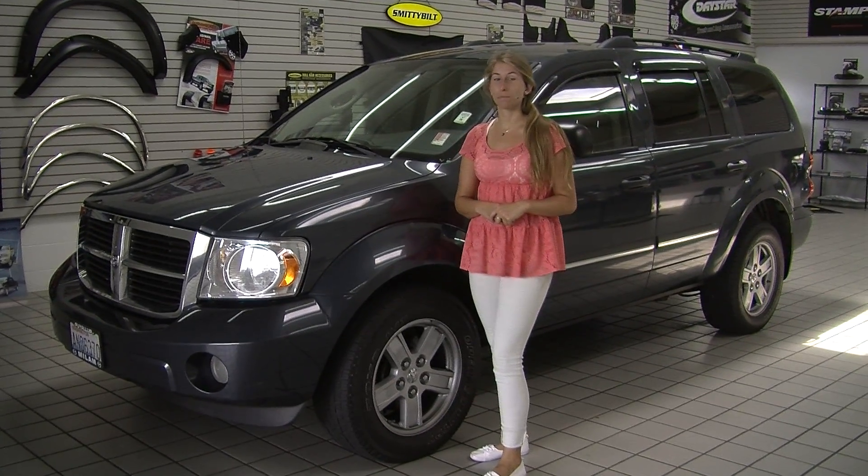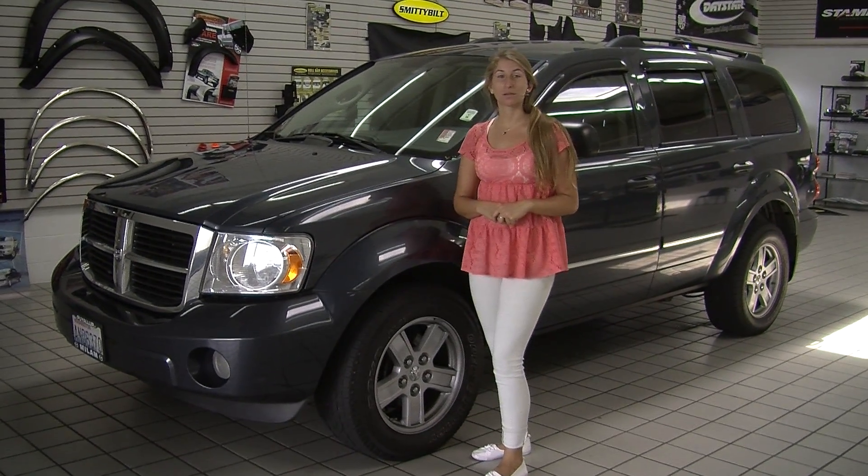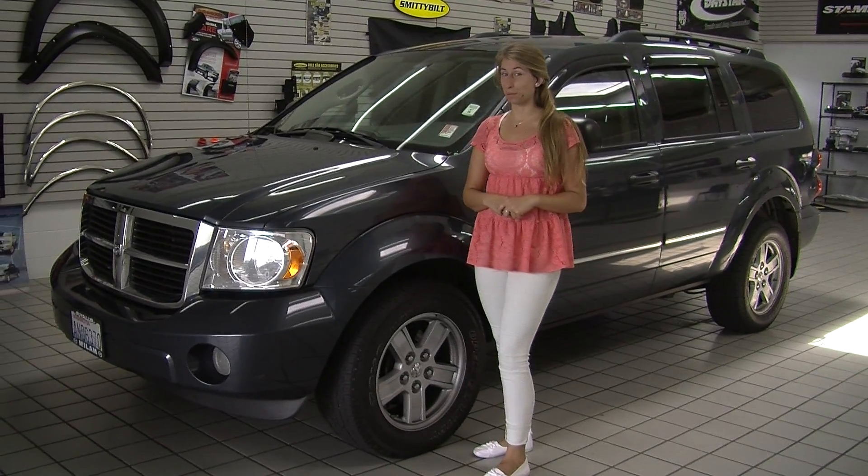Hi, this is Chelsea. Today I'm at Milam Truck Country, conveniently located in Puyallup at 500 River Road.